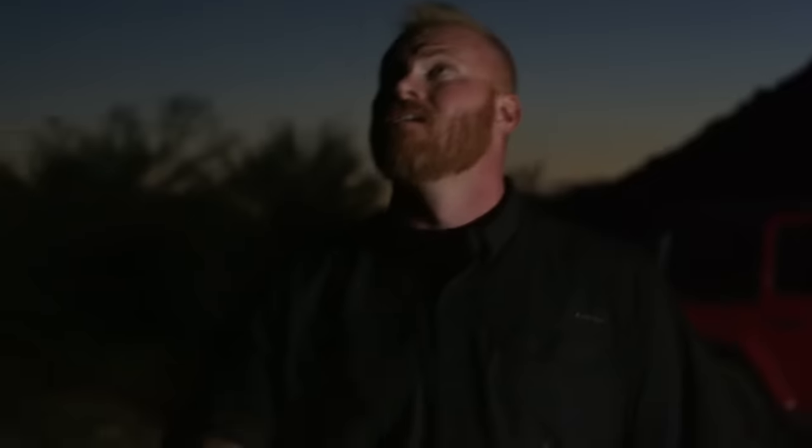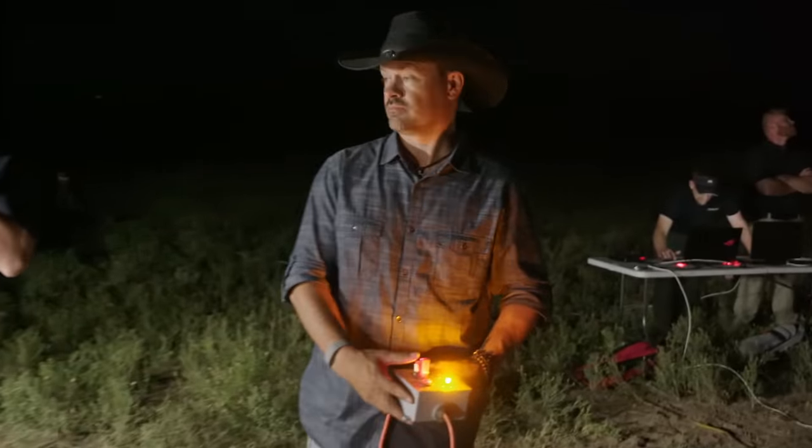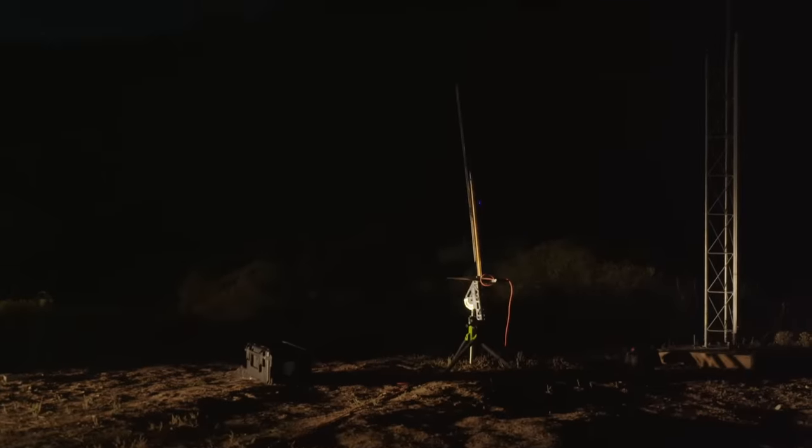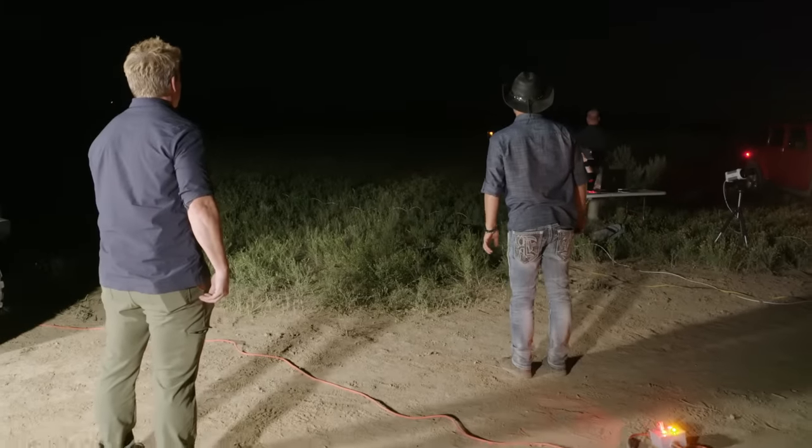I think we ought to get that rocket up and see if we can make it replicated. Going in five, four, three, two, one. Oh, we got a malfunction — everybody watch out. Oh, it's on fire! We got a fire.